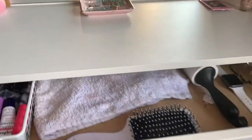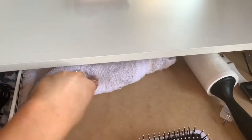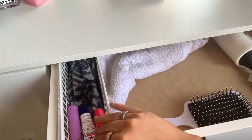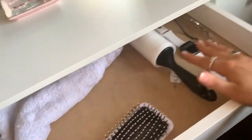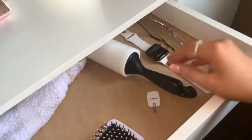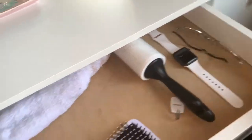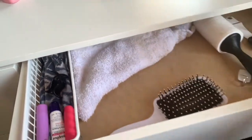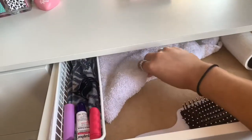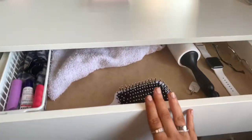Going into this middle pull-out drawer — in here I just keep my headbands and a few extra chapsticks, my hairbrush, a lint roller, a command strip, my Apple Watch, and some random glasses. It's kind of a random drawer. I also keep a cloth towel in here so every time I'm doing my makeup and I get foundation on my hands, I can just wipe it quickly instead of having to go to the bathroom.